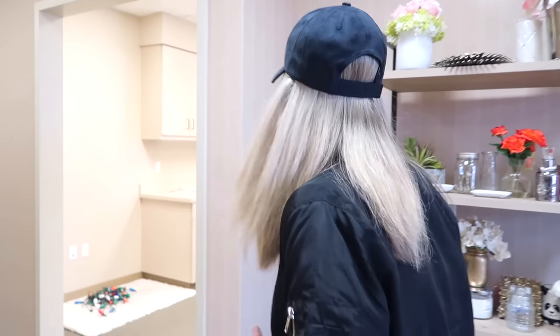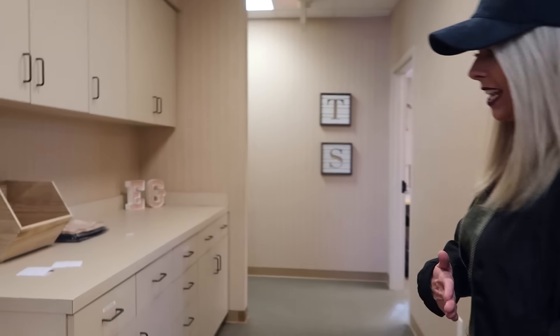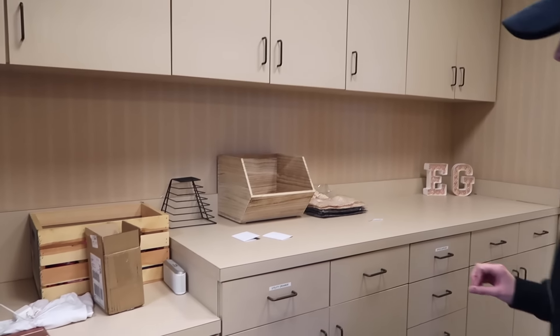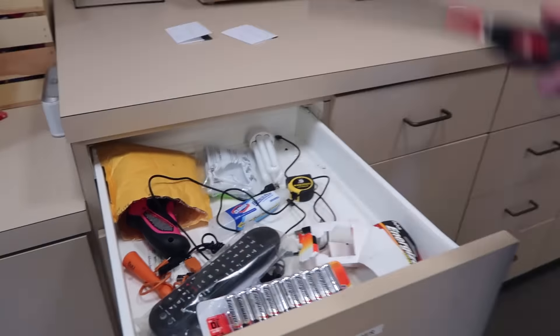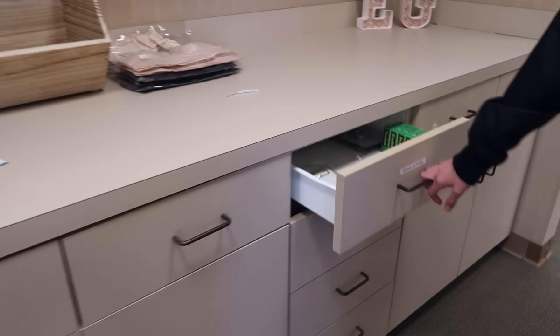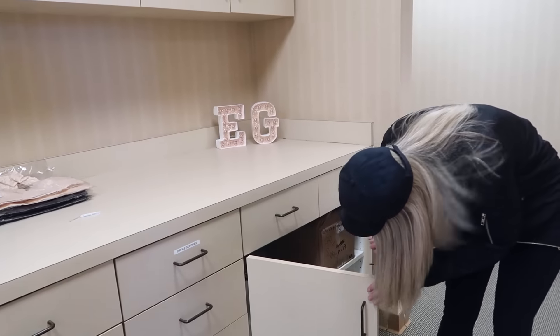Coming out of the lounge area, we have this hallway cabinetry that we are slowly turning into amazing organization. Tracy has been having a lot of fun with our label maker. This is a utility drawer with miscellaneous objects — you never know when you need to get lit, so you've got to have things for that. There's mop supplies over here, stationary stuff. There's not a whole lot in here yet but we're gonna get there.